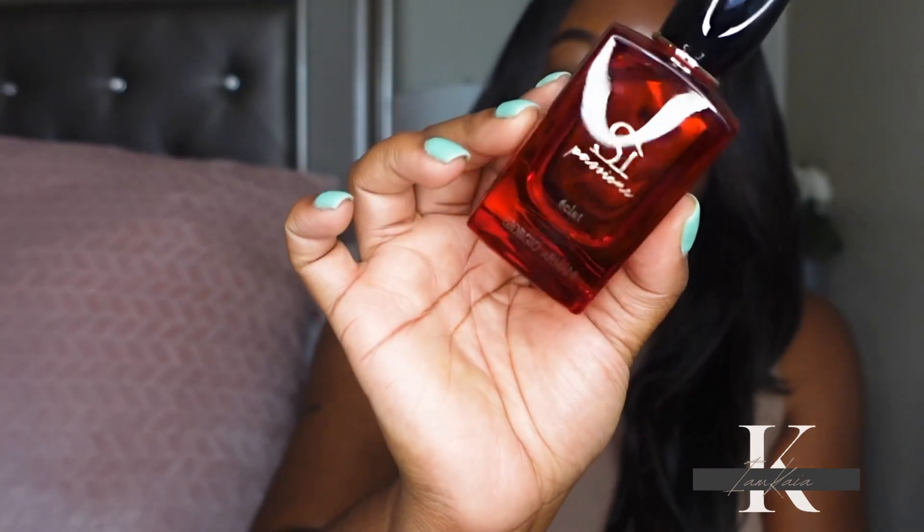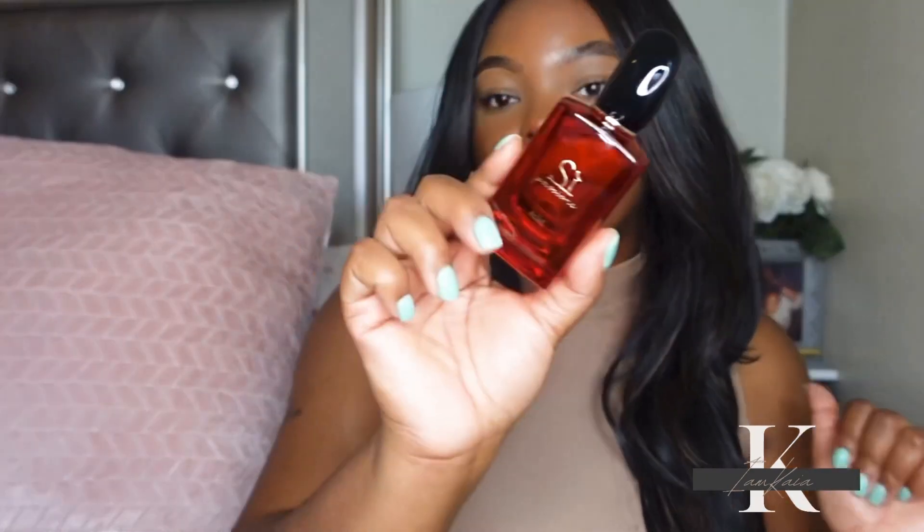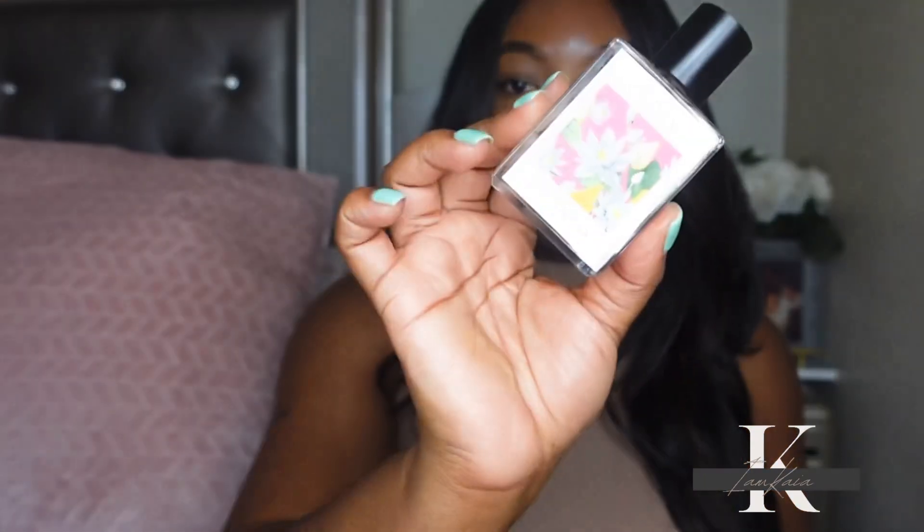I picked up the new Giorgio Armani Sì Passione Éclat. They released a similar version last year and this is the new one — I heard it has a very strong rose note, which is one of my favorite fragrance notes. I also got Lotus Pear by The Seven Virtues. It's a fresh, clean scent and I love the pear note in it. I've used it a couple of times since I picked it up — it smells great but it doesn't last long; it's not a beast-mode fragrance.